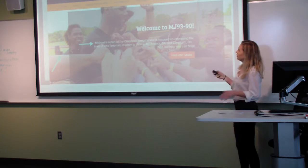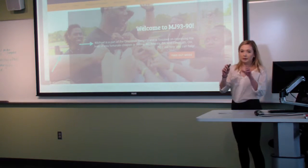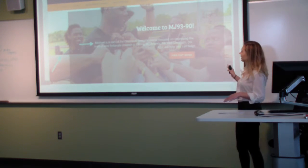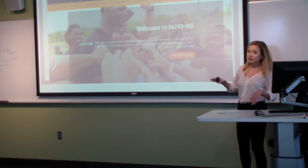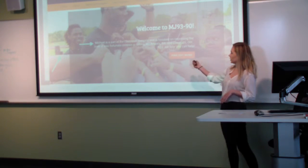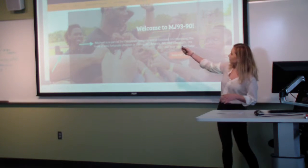This is the redesigned MJ9390 site. We included a donate button up in the banner, so wherever you go on the site, you can always donate. We focus on having lots of big images, a brief description of the foundation right away so the user knows what it's about, and there's also a mission statement.